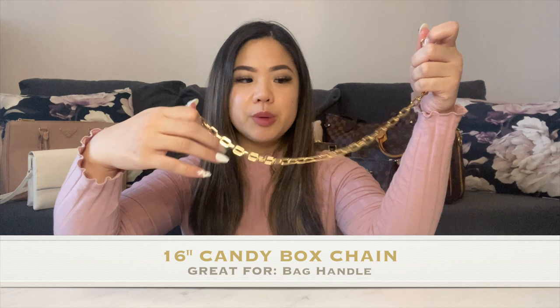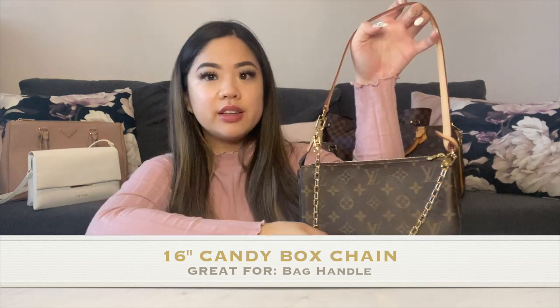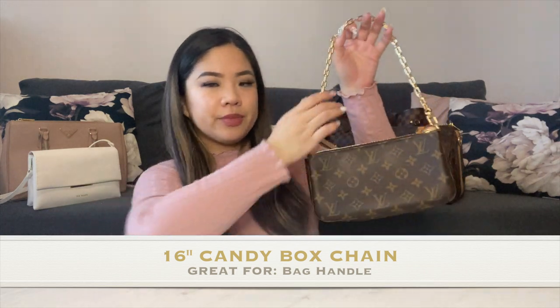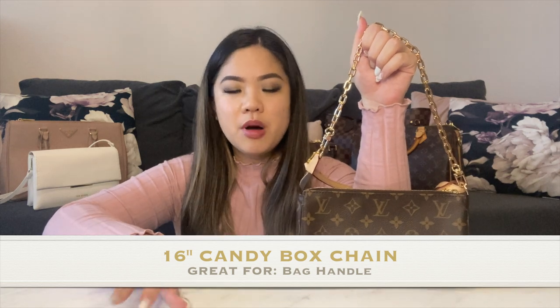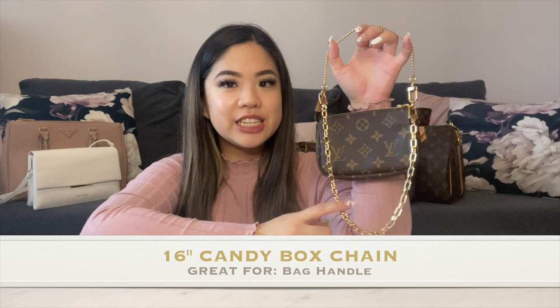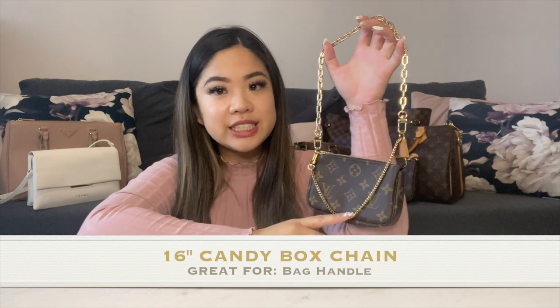The next chain is 16 inches, which can be used as a bag handle and also possibly as a shoulder strap depending on your body frame and bag size. On the pochette accessoire it is almost exactly the same shoulder drop as the existing Vachetta strap — about an inch or less shorter — and it can definitely be worn as a shoulder strap or as a bag handle in the crook of your arm. I'm five foot three for reference. On the mini pochette the strap is really long, so I would reverse it and use this as the bag strap with the existing chain as the accent piece.